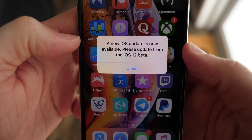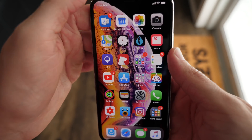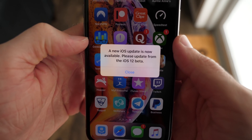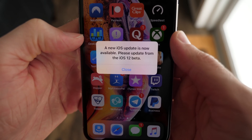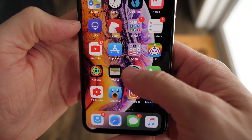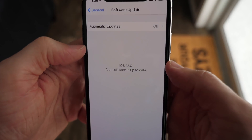What's going on guys, this is Sam. You're probably really tired of seeing this notification. Every time you would go into cover sheet or unlock your phone, sometimes even switch apps, this would pop up. And it would say, hey, a new iOS update is now available, please update from the iOS 12 beta. And then every time you would go to settings, general and software update, guess what? There is no update there.